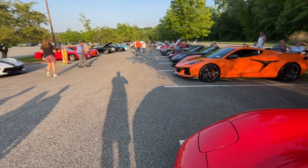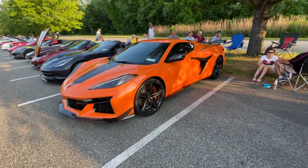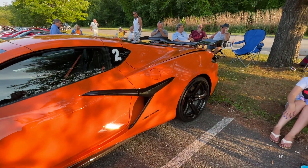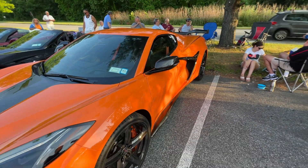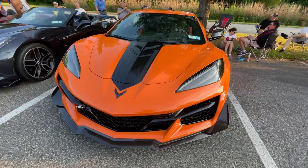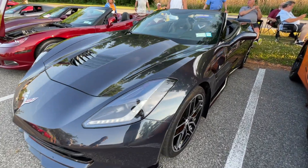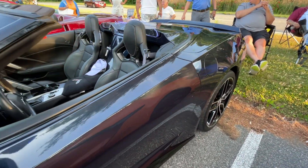I'll get over to that side in a few minutes. This one's owned by Joe. The colors here tonight are unreal. Joe goes racing with this one quite often. And the color on this guy looks like that charcoal color. 2019.